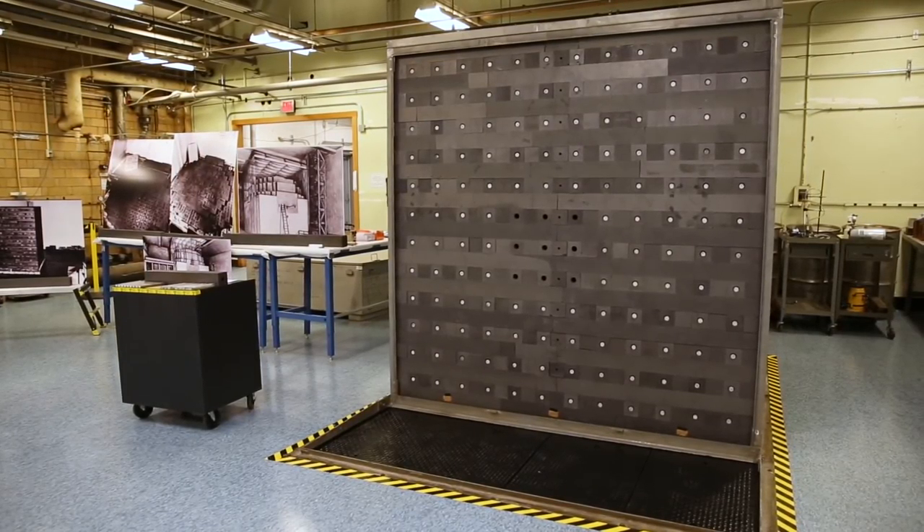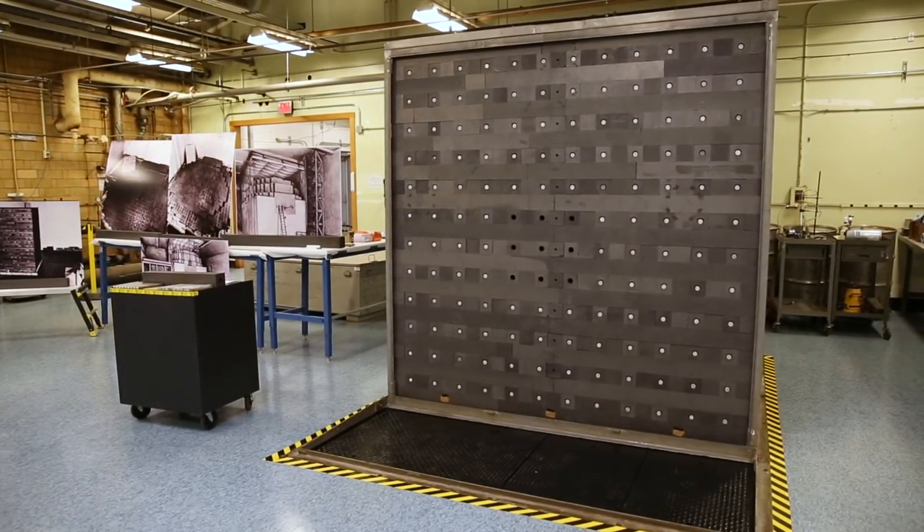A graphite exponential pile is basically a large volume of graphite with holes drilled in it so we can insert natural uranium. It's an extremely clever experiment by which the analysis can be done using very simple theoretical models, and we can measure one parameter which tells us the exponential attenuation of neutrons.